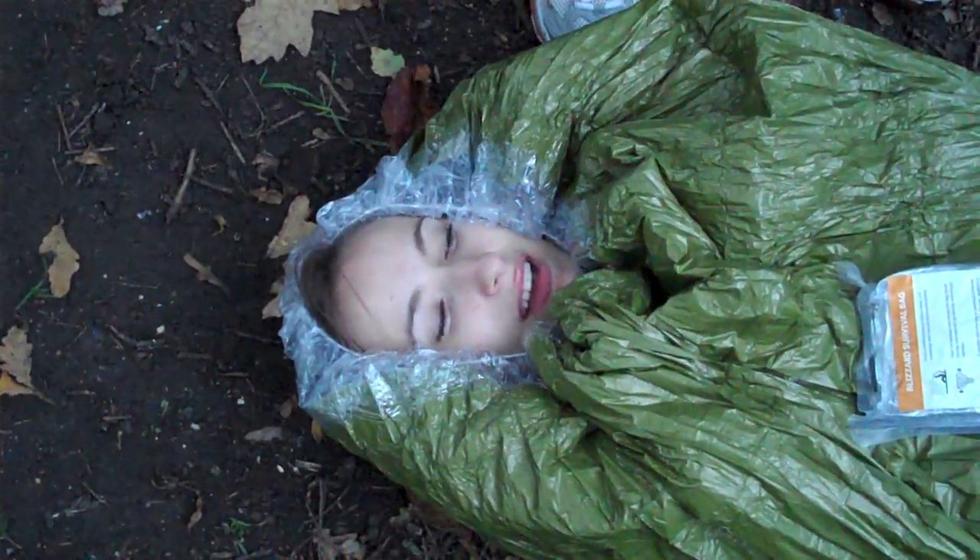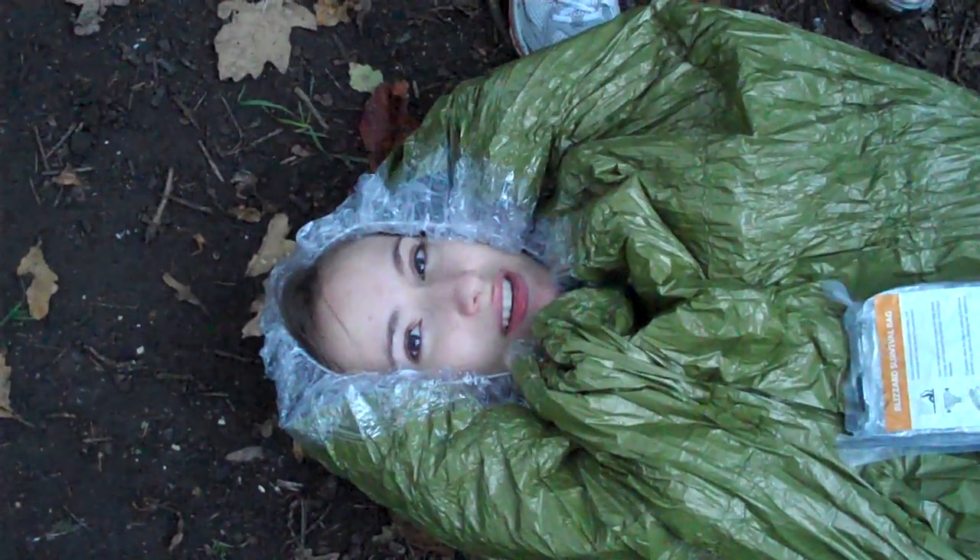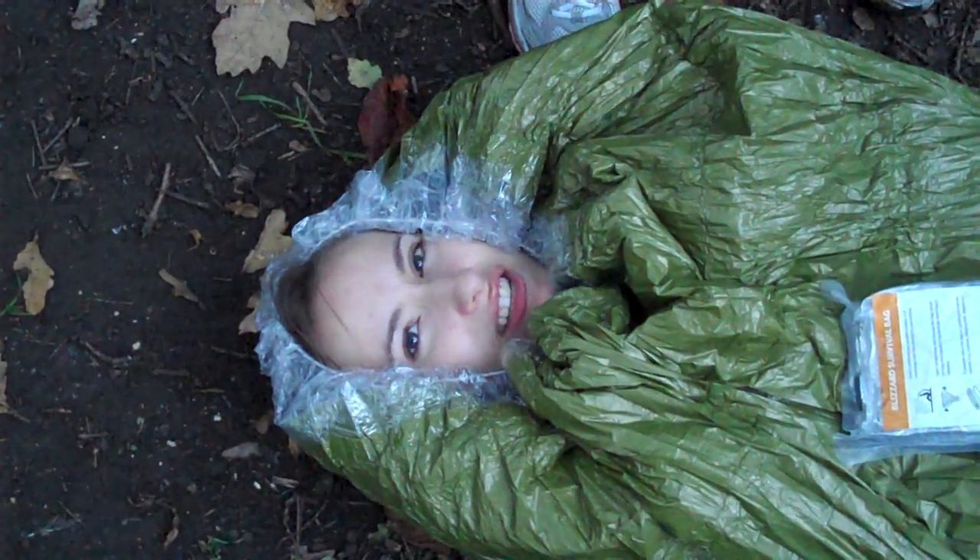Overall I'm pretty warm. The only thing I'm noticing is on my back and my legs — I think I'm losing a lot of heat. It's a little bit chillier than the rest of me.